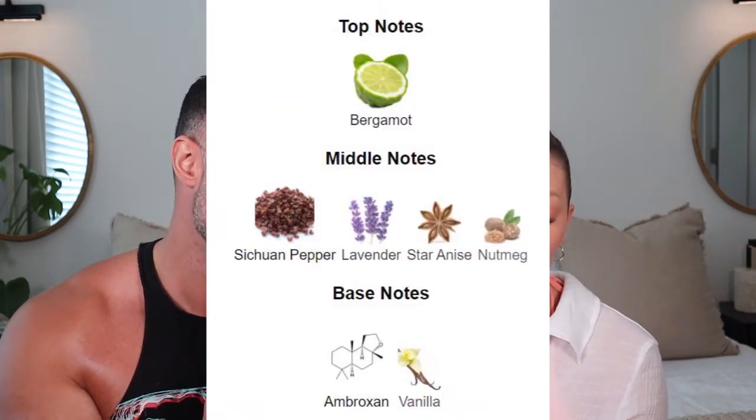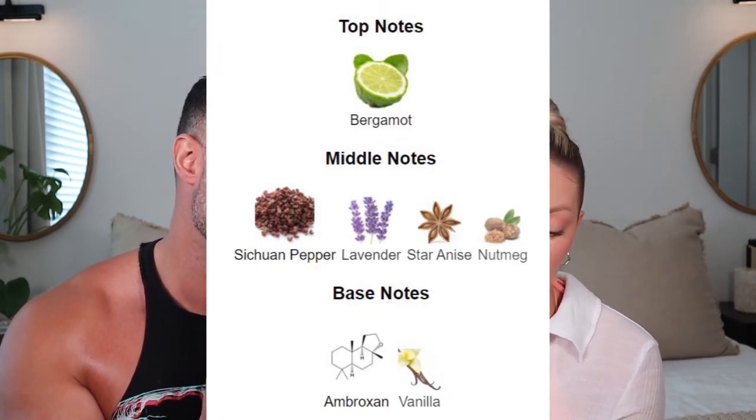The Sauvage has top notes of bergamot, middle notes of Sichuan pepper, lavender, star anise, and nutmeg, and base notes of ambroxan and vanilla. It's so sexy, so cozy, so warm and beautiful. Just imagine a warm fire lit at dusk on the beach with beautiful people around you making memories — but it also feels elevated. Is this a safe blind buy? Absolutely. I don't know how you cannot like the smell of this. In comparison to the Bleu de Chanel and the Versace Eros, this is more peppery, more spicy, more masculine — this is true masculinity through and through.